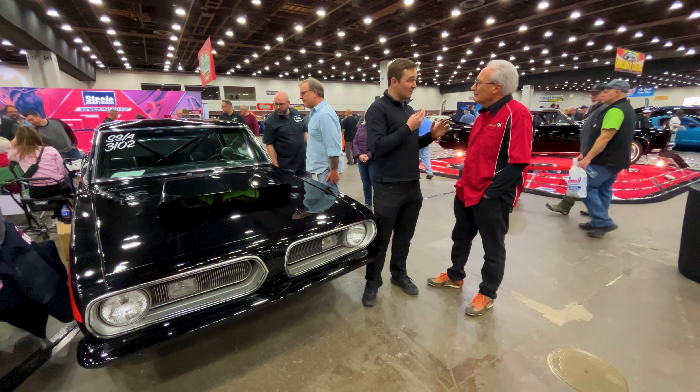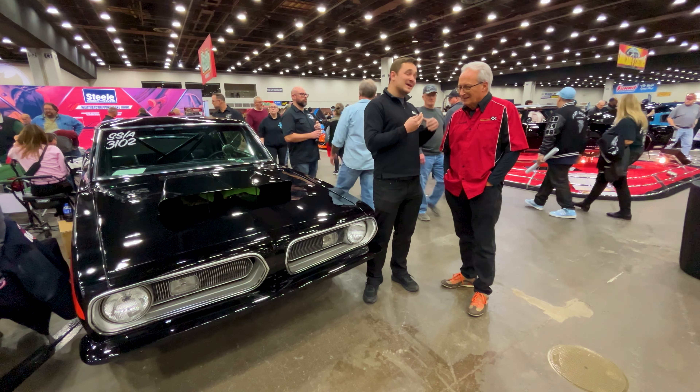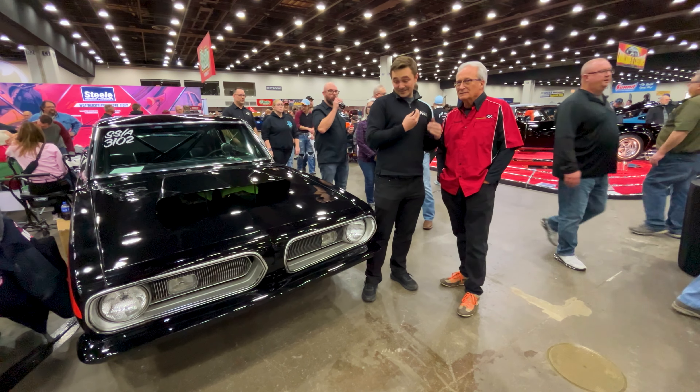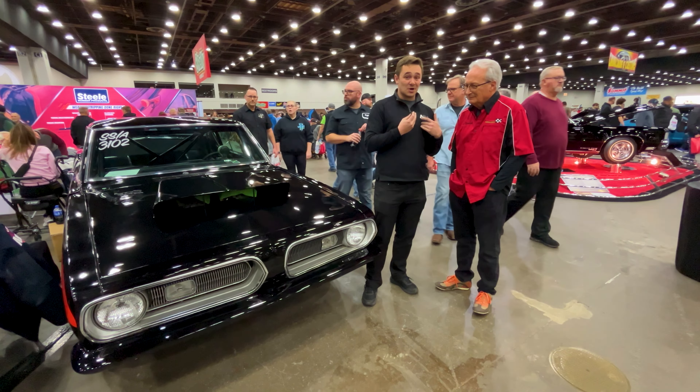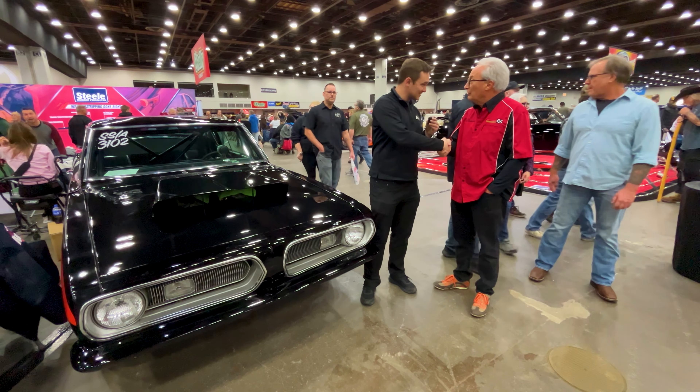Good luck with all that — the car is awesome. We've got a little connection to Cudas, sharing the Hemi love. Seeing pieces of racing history like this always gets us going. Jim, thank you for your time and good luck this year. Thanks for your interest and your time — I appreciate it.